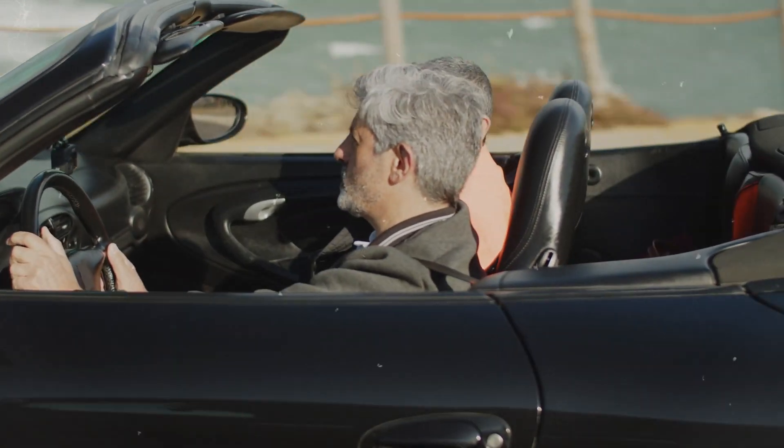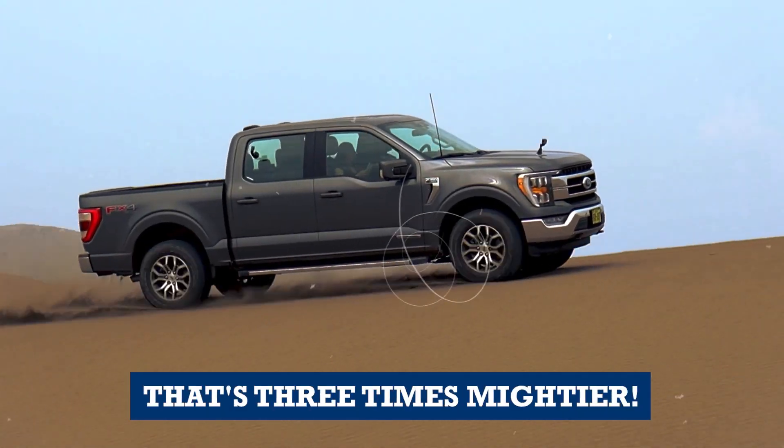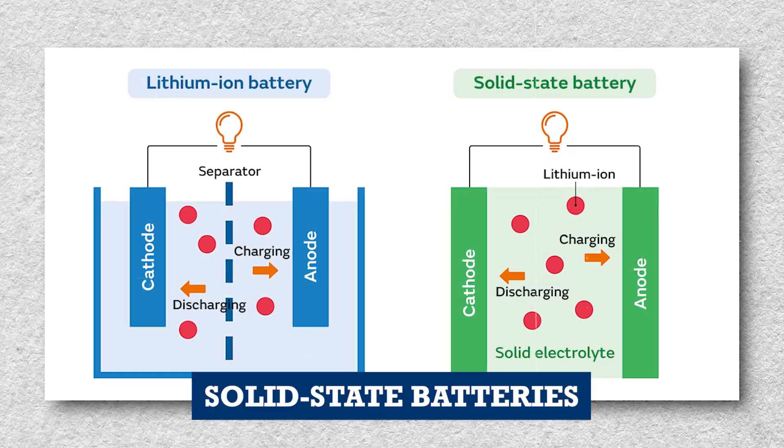Imagine this: your electric vehicle's battery, now sleeker and lighter, but with an energy punch that's three times mightier. That's the promise of solid-state batteries.